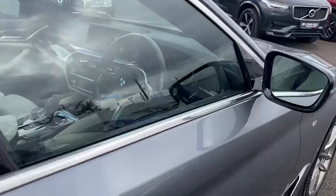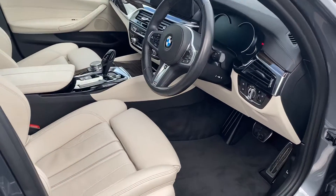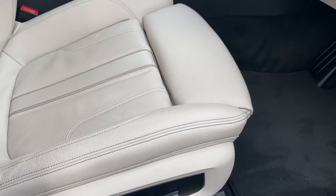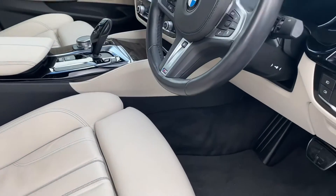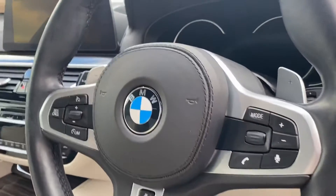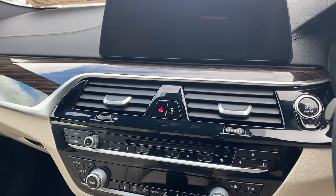Now as we look at the front, we have electric driver seat, multi-functional steering wheel. The steering wheel is also heated and leather. Sat-nav also comes with this car.